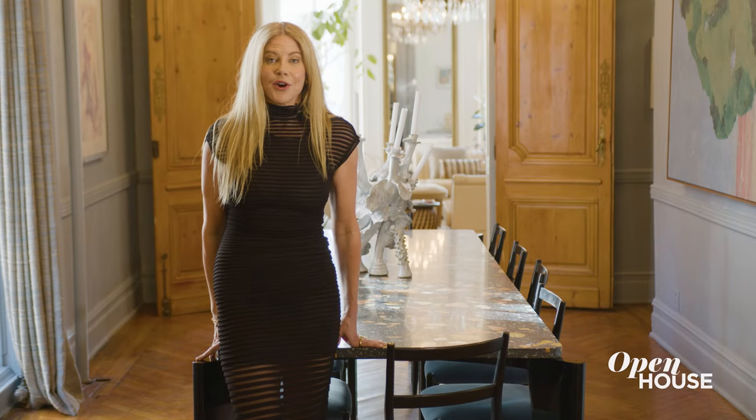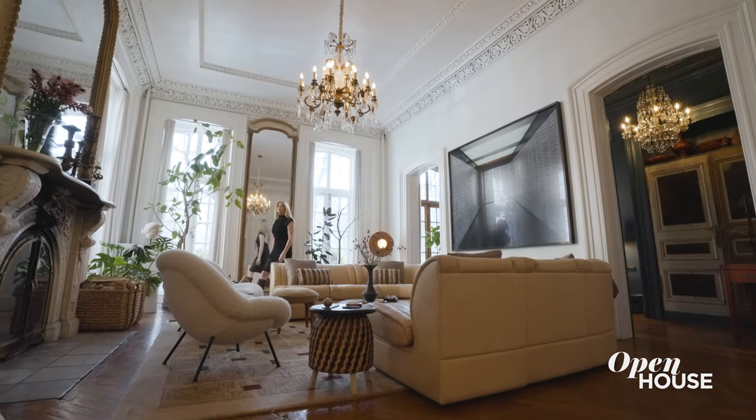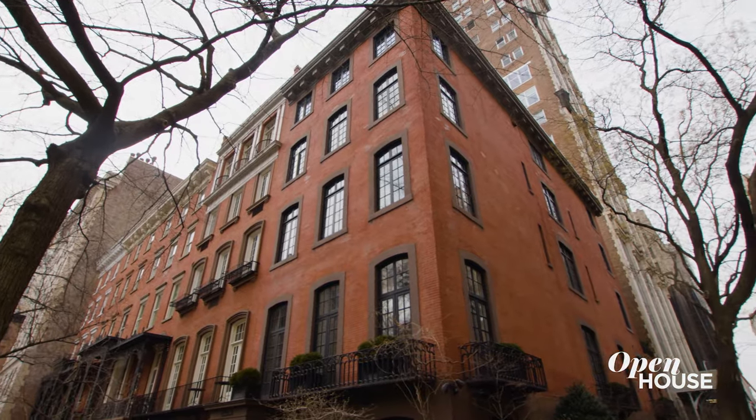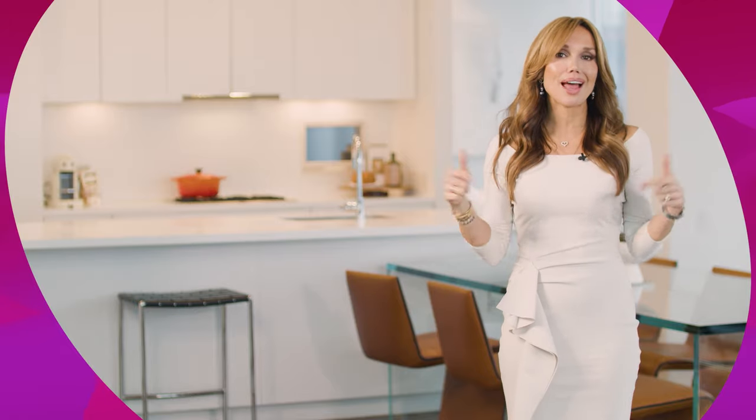I designed my home with things that I love and inspire me, and I love sharing it with my friends and family. Thank you so much for taking the tour with me. Before you go, let us know if you enjoyed this video — drop us a like and subscribe.